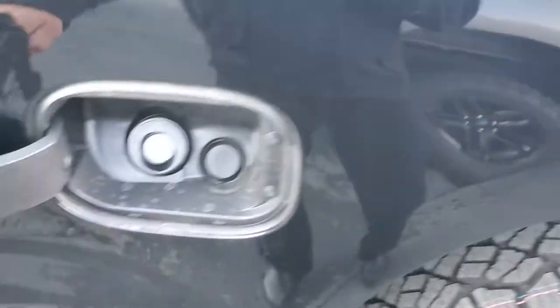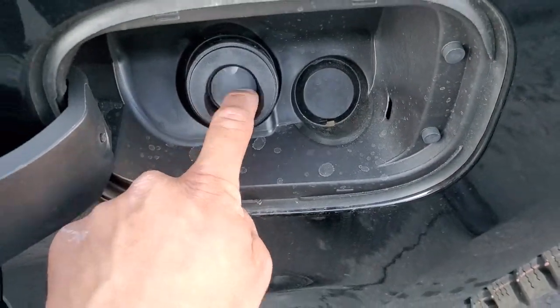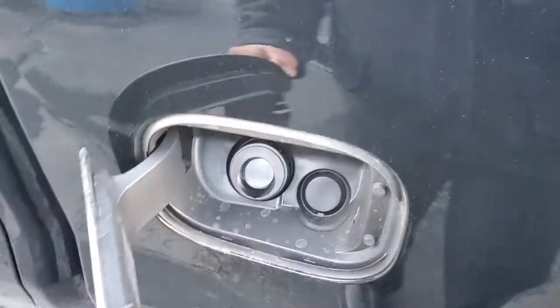Coming around the side here — nice capless gas cap. If you're not familiar with those, there is a secondary port inside that makes it so people cannot siphon your gas. It's a very nice feature.